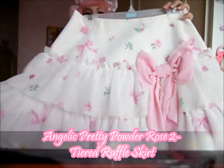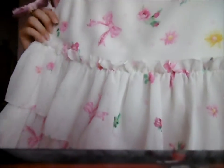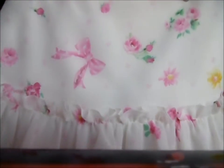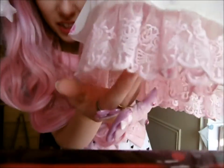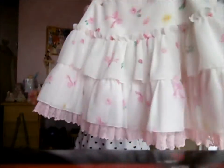I've got this skirt here, this is by Angelic Pretty. It's got a little bow detail and little daisies and flowers. Along the bottom, the lace has got all roses in. I really love it.